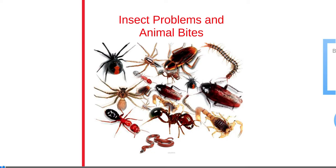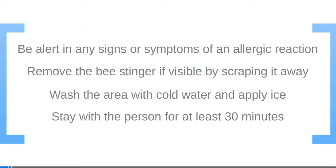Insect bites and stings are a common and often annoying occurrence. Be alert for any signs or symptoms of severe allergic reactions, as this must prompt immediate 911 notification. Remove bee stingers if visible by scraping them away. Wash the area with cold water and apply ice. Stay with the person for at least 30 minutes, as some allergic reactions can be delayed in onset.